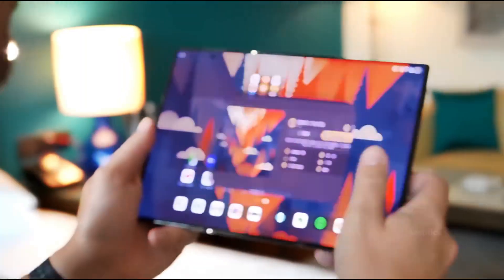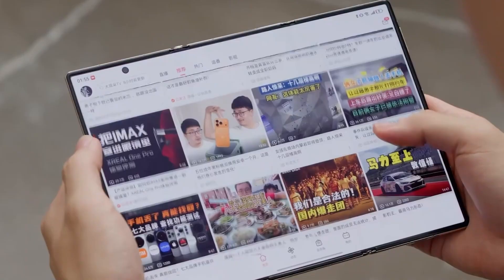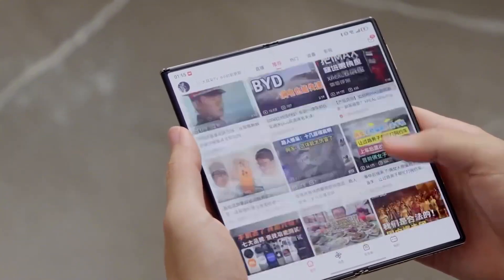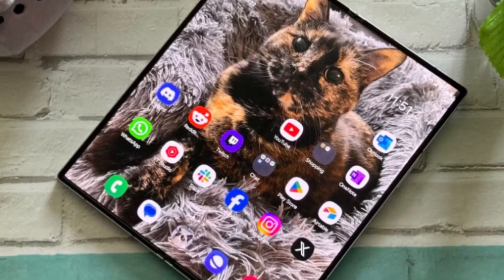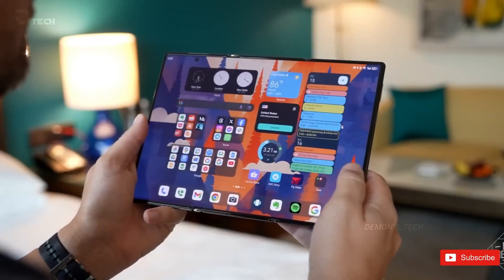Samsung is going for an inward folding mechanism that protects the screen from scratches and bumps. The approach looks cleaner, sleeker, and arguably more durable. But let's be real — a phone like this won't come cheap. Rumors put the price tag somewhere around $3,000. It's going to hurt the wallet, but at the same time, this isn't a phone meant for everyone. This is Samsung flexing what it's capable of — it's a technology showcase, not just another product drop.